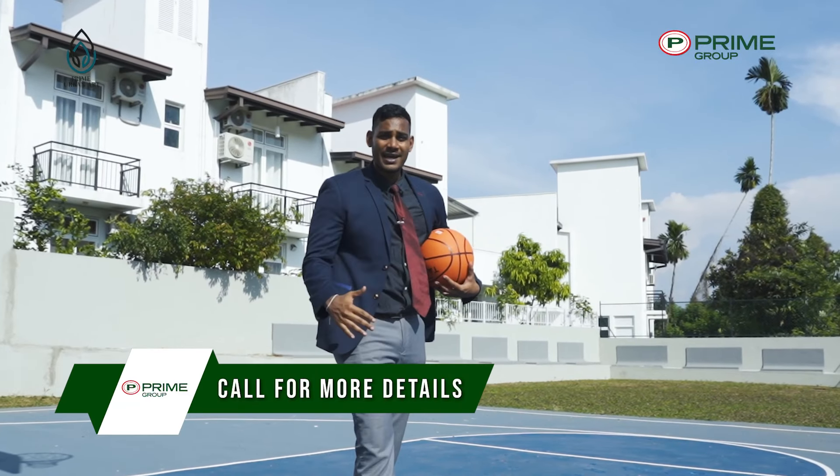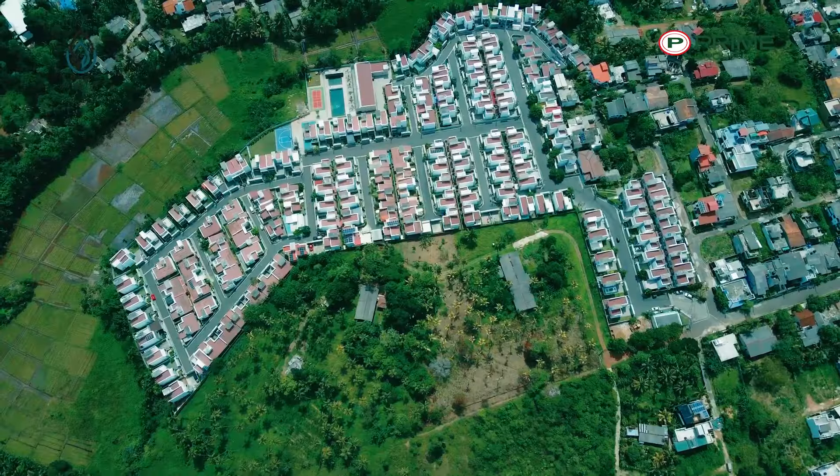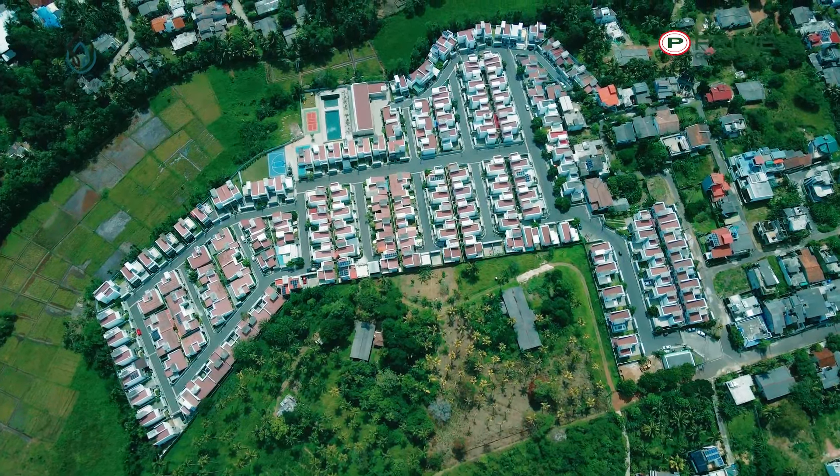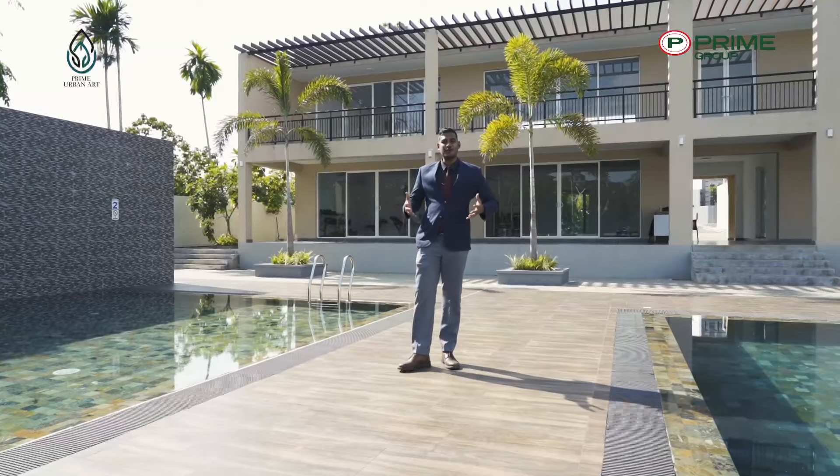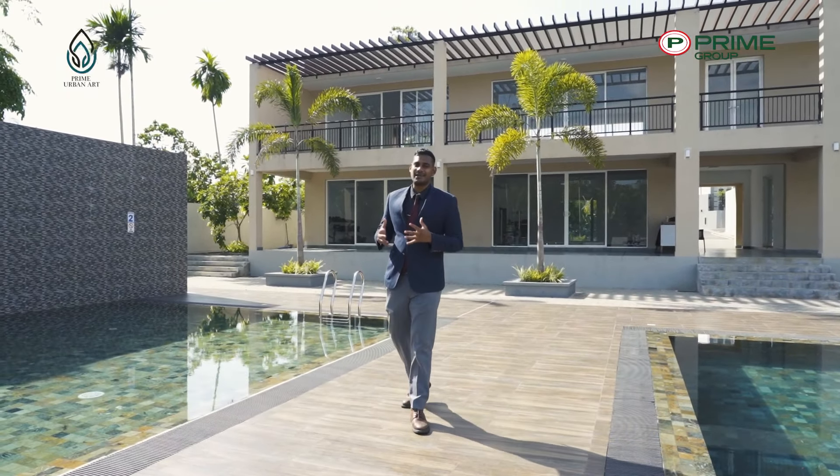This project is amazing — it has a lot of common areas including a basketball court, a gymnasium, a badminton court, two swimming pools, and plenty of open spaces. I'm super excited to show you what this project has in store for us, so let's go!